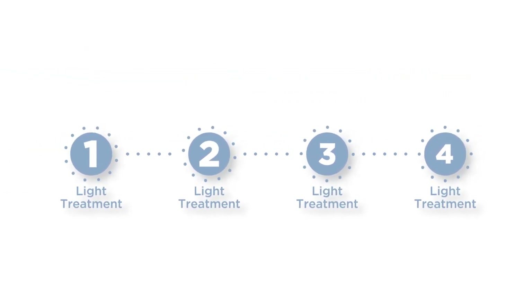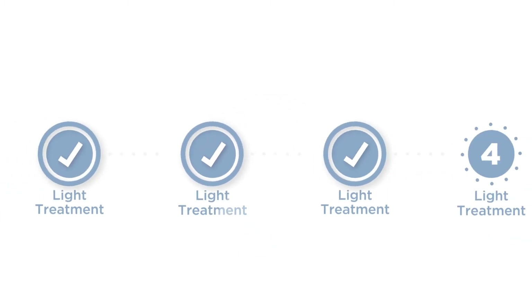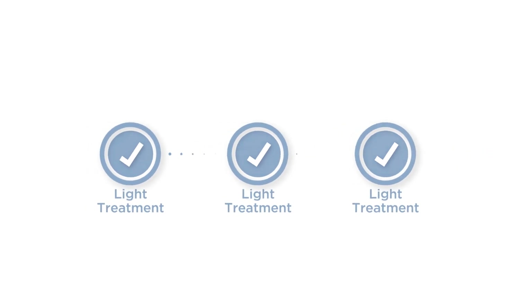You'll receive between two and four total light treatments once your eye has healed from surgery. Each treatment lasts about 90 seconds, and during these treatments your doctor will reshape your lens to achieve the vision you desire. The number of treatments you receive will depend on the amount of customization you desire, the amount of light used, and your vision goals.